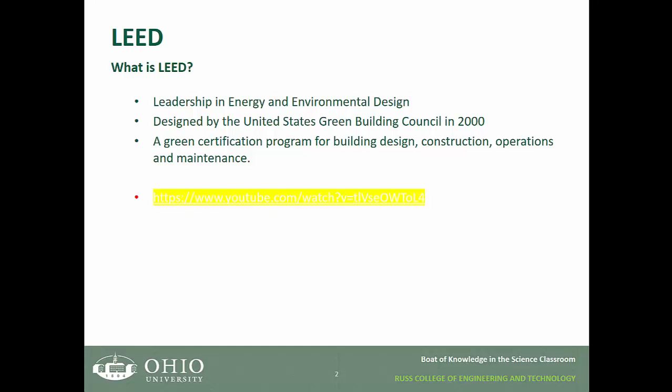So what is LEED? It stands for Leadership in Energy and Environmental Design. It was designed by the United States Green Building Council in 2000 and it is a green certification program for building design, construction operations, and maintenance.